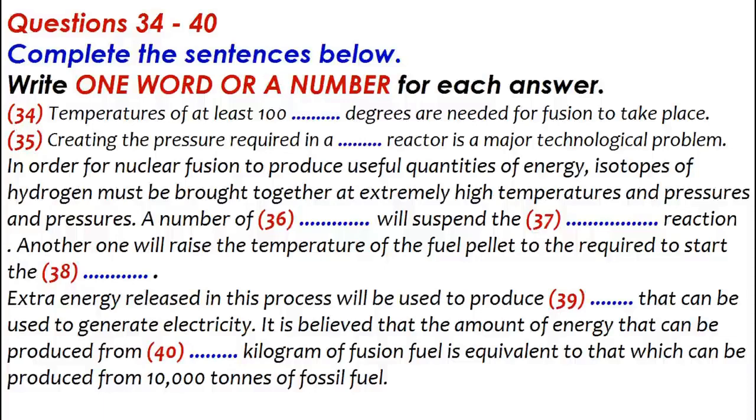Once started, it is hoped that the reaction will produce enough energy to maintain itself, and also that it will produce a surplus in the form of heat that can be used to produce the steam needed to drive turbines in order to generate the electricity the world needs. Just one kilogram of fusion fuel is capable of producing the same amount of energy as 10,000 tons of fossil fuel. I think you would agree that such an objective is worth working towards. I believe, and I am not alone in this, that nuclear fusion could supply the world's energy needs for centuries to come.